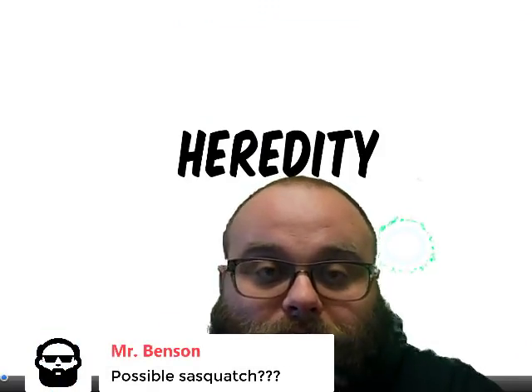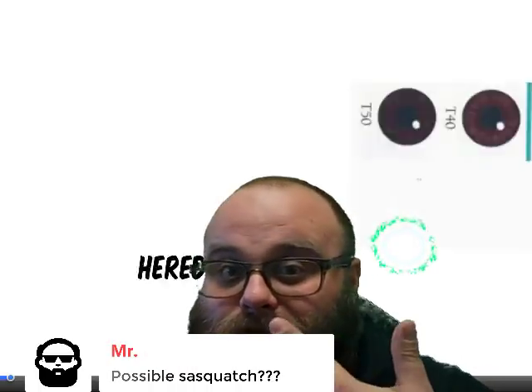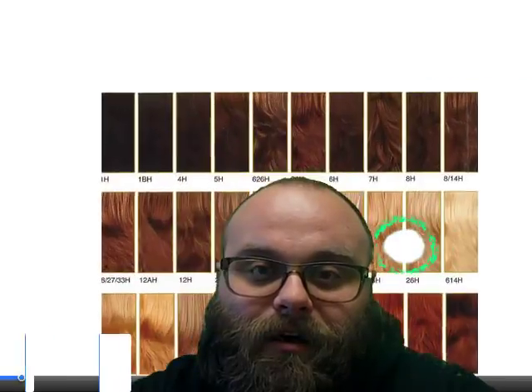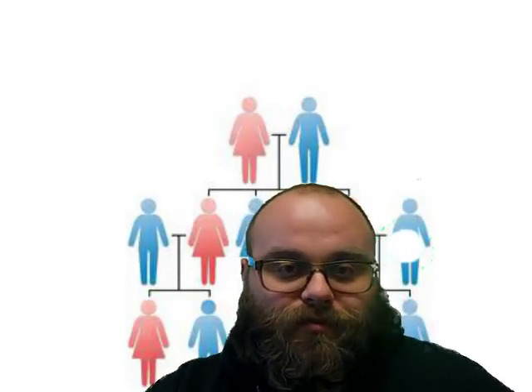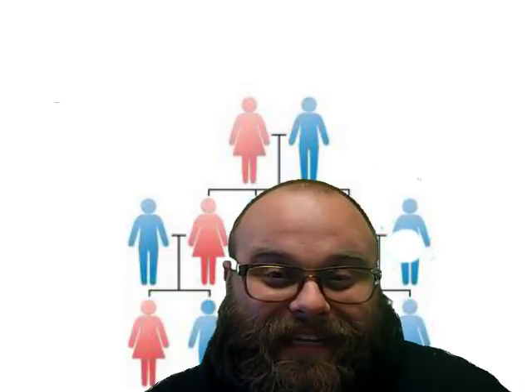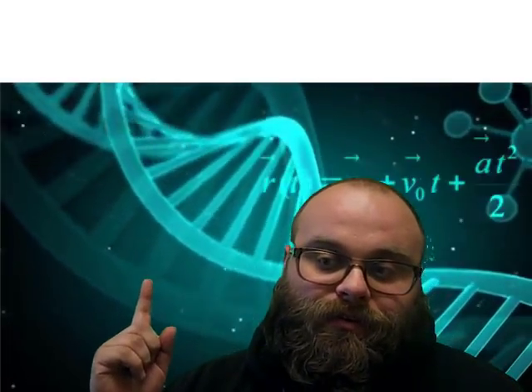This quarter we've been covering heredity and how physical traits like eye color, hair color, whether you have hair on your knuckles, are things that are passed down from generation to generation. We know that those pieces of information are stored in DNA. So the question is: how does DNA go from something simple to something as complicated as a living organism?